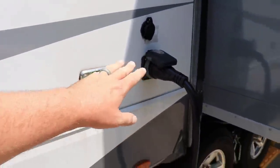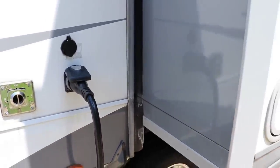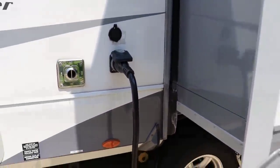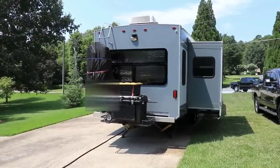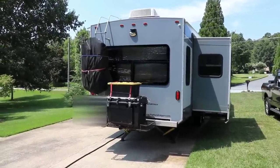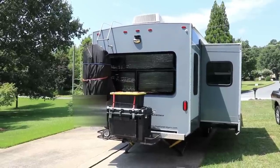Over here we've got our shore line connection for 50 amp. Above that is a 20-amp shoreline plug that I added — I'll show you what that's for when we get inside. There's a huge window in the back, so if you're backed up somewhere with a great view, you open up the curtains, take the Reflect-X out, and it's beautiful inside.